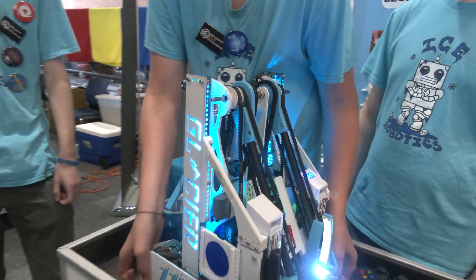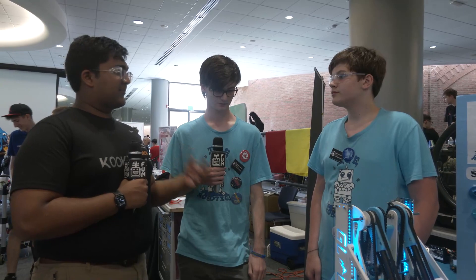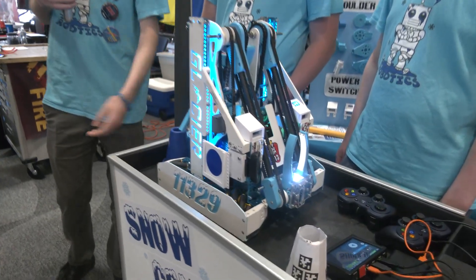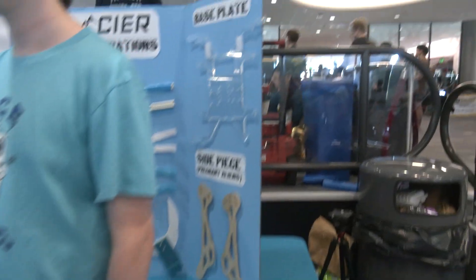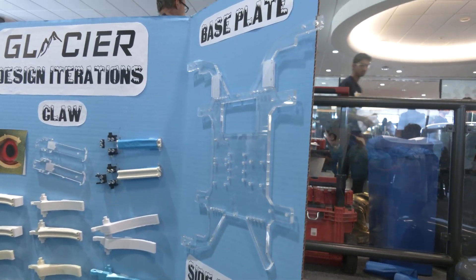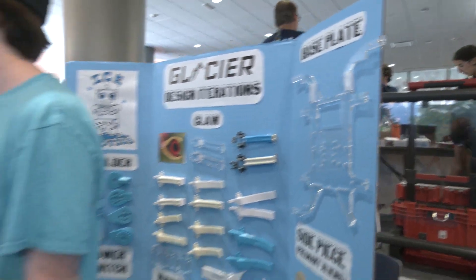So adding that steel — was that something you had right on kickoff day, or something you added later? We knew it was something we would want, but we didn't have the resources to get steel right away. So we ran polycarbonate for a while. We believe we went to our first league meet or two without the steel — it was just something we wanted and eventually got.